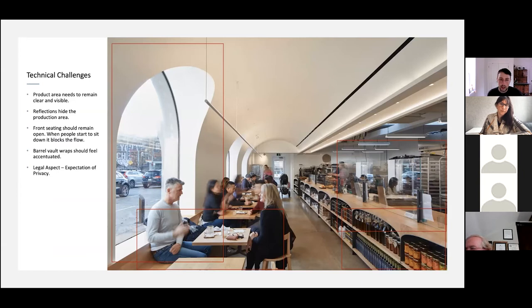Here's the interior angle. The product area needs to remain clear and visible — you have to be really patient and wait for people to clear out. We used polarizing filters to handle the reflection inside the production area, which did a fantastic job of making it clear and visible. The front seating should remain open — when people sit down in cafes you want to feel like you're being pulled into the space. We want to keep at least one table open if we can.